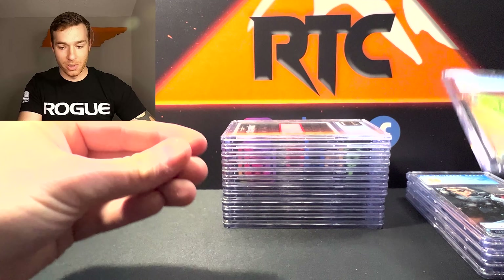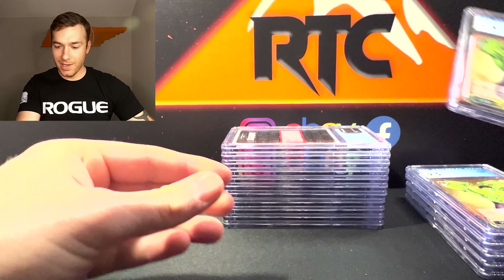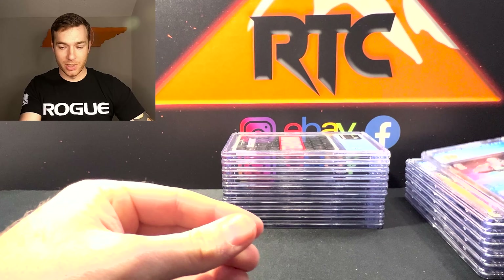And then we've got another Pristine Winter Soldier, a 9.5 Hulk, another 9.5 — I think I only sent off two of those — and a Drax Pristine 10.